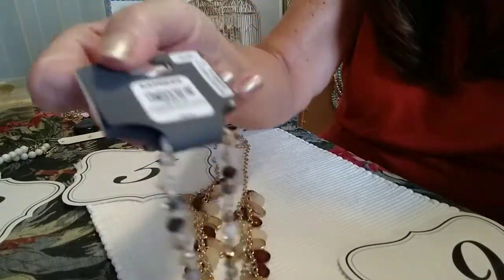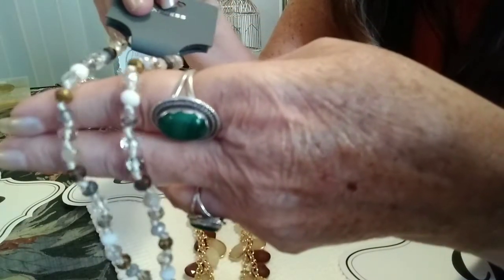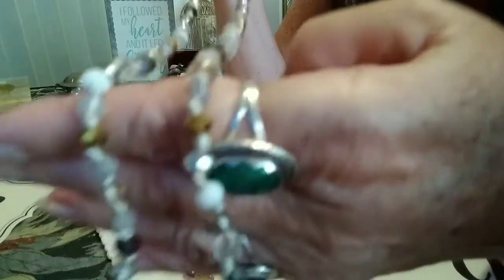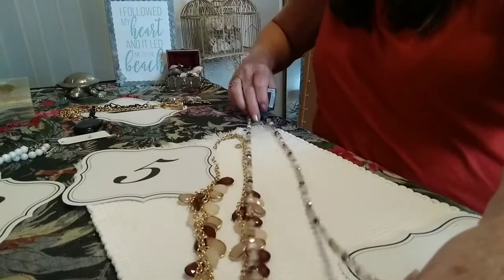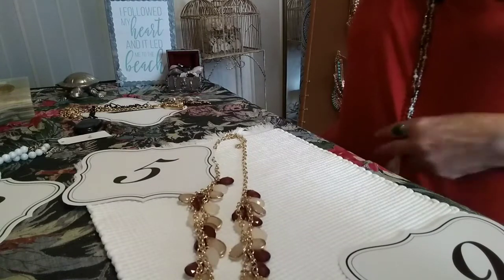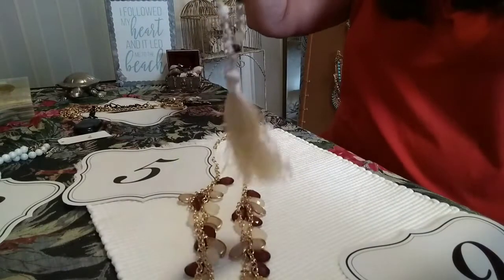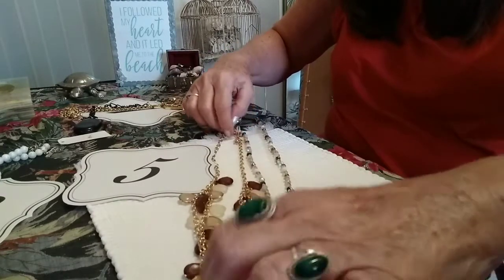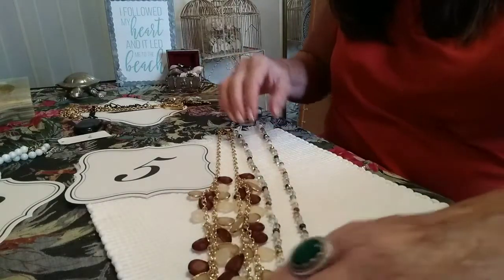Paired with the Chico's is a very pretty Express piece still on the card. It's gold and brown and crystal with some silver in it, and it comes down to the most beautiful cloth tassel. With the tassel down it's probably 40 inches — just gorgeous. The Chico's and Express necklaces together are number five, priced at $18.